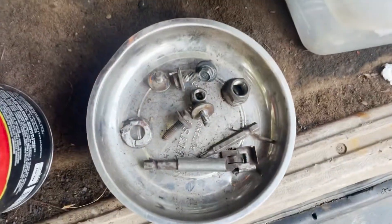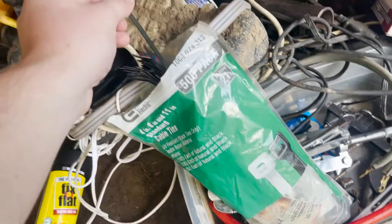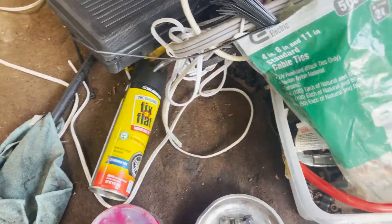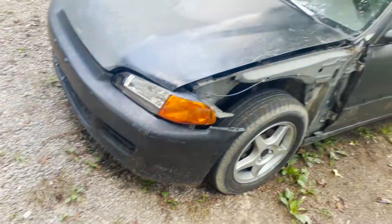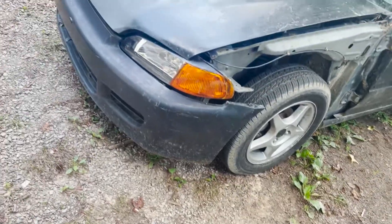I got the old fender bolts — I don't know if I have all the bolts here, but if I don't, we have zip ties. I'll just put the bolts on top and zip tie the bumper to make it fit and look better.